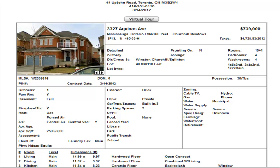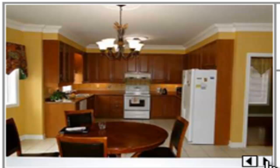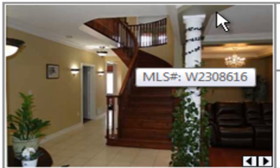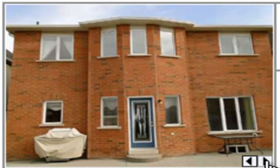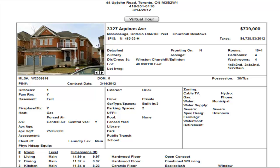On Aquinas Avenue, we have a detached — four bedrooms, three and a half washrooms, $739,000 even. This home is over 2,500 square feet. It has a nice open concept kitchen, hardwood flooring, hardwood stairs going up. These homes have a nice landing as you go around upstairs. Four bedrooms, $739,000 — Aquinas is a nice avenue, and these homes are fairly large and well laid out.